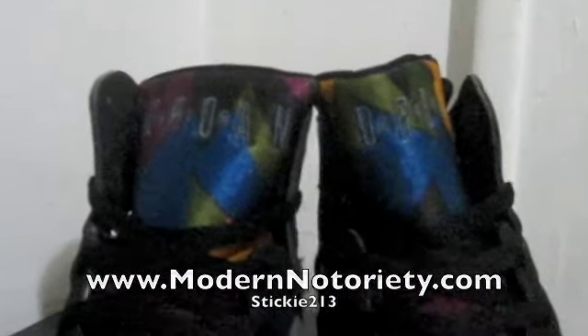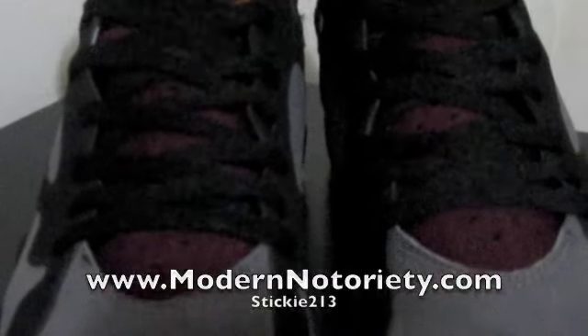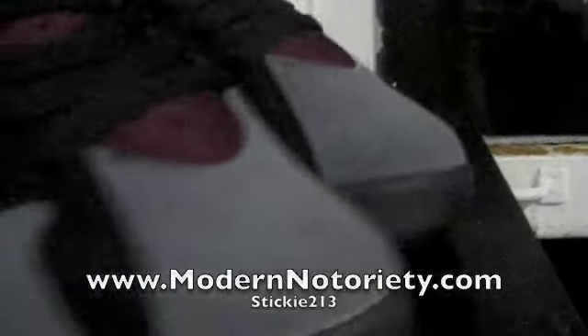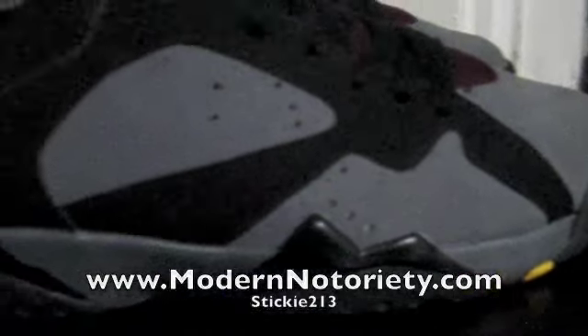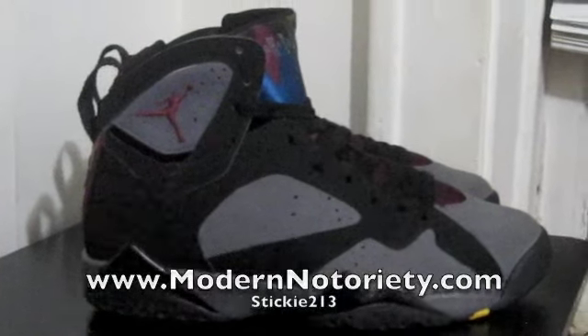Starting with the tongue — of course that Jordan 7 logo on there. And then the blue, green, black, and burgundy with the burgundy followed through with the tongue. With the perforations, really nice look. Then the light graphite on the toe, the side panels, and up by the heel with the burgundy jumpman.